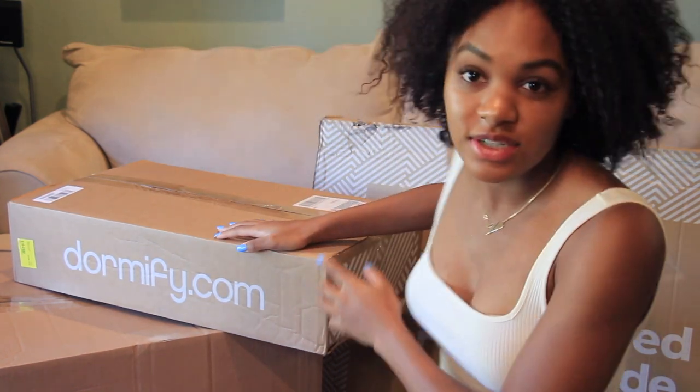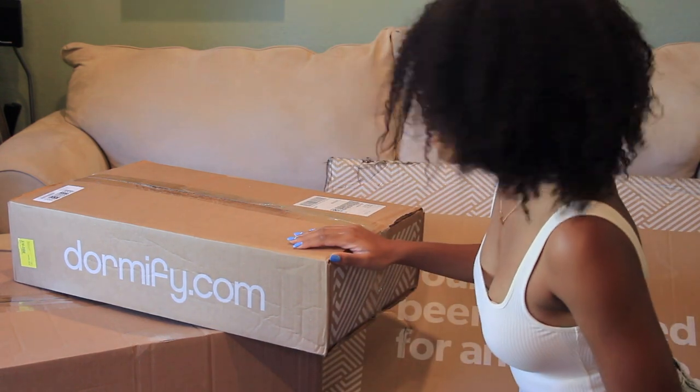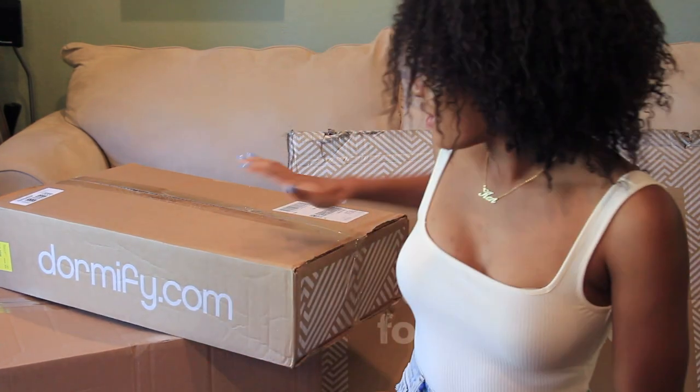So first of all, I'm going to open up these boxes back here. There are three boxes — this big one is a headboard that's supposed to go on my extra-large twin bed, and then we have these two which are mainly dorm room decor: specifically pillows, blankets, sheets, stuff for the bathroom — all of the above.